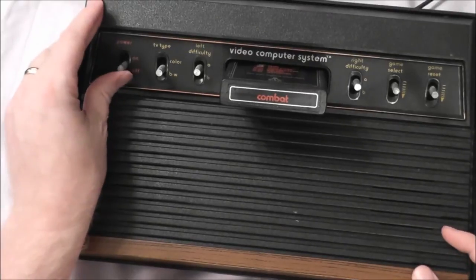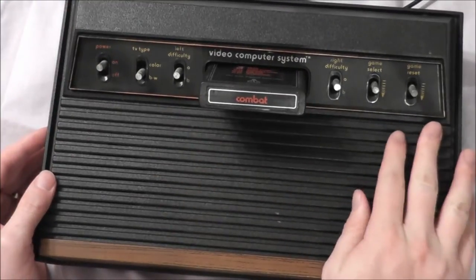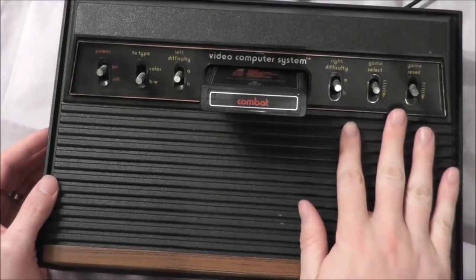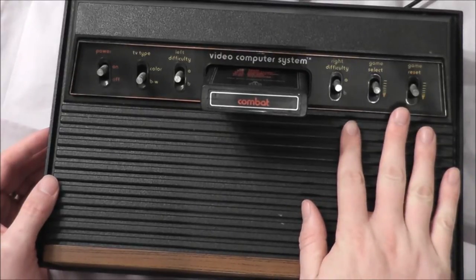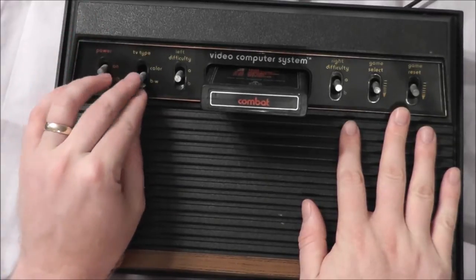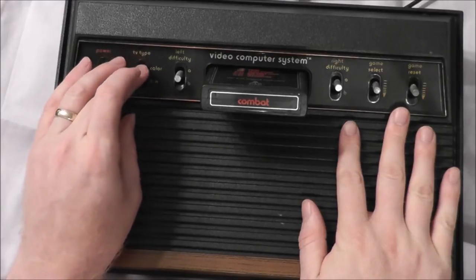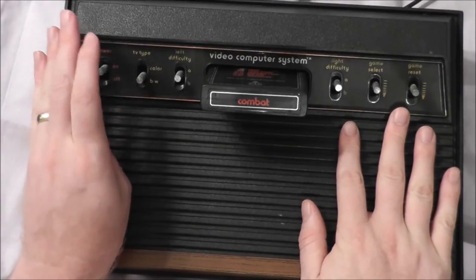You would turn the power on — yes, it has a power switch. And then you have different switches. Originally, the system had six switches on top; they would eventually scale it down to four. They started with this color and black-and-white switch. What this switch would do is it would kind of prioritize for your system for the TV you had.